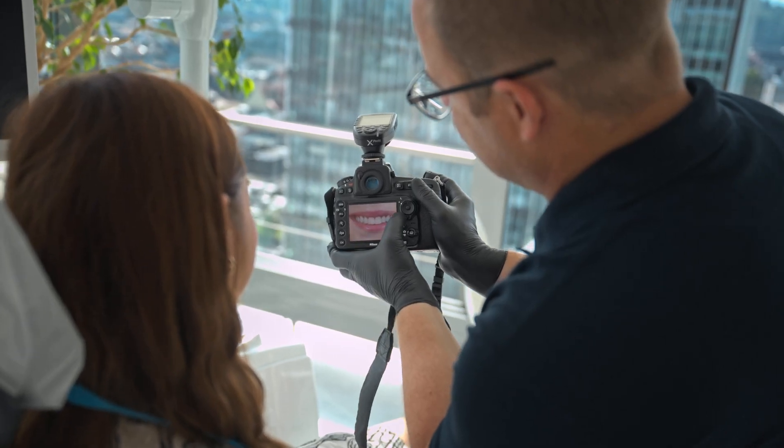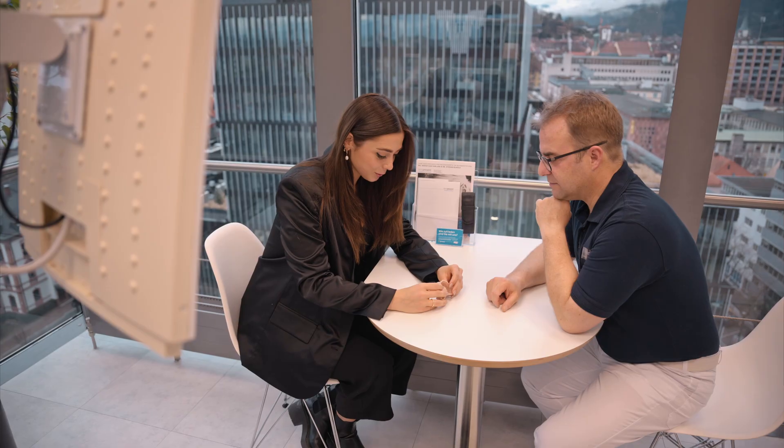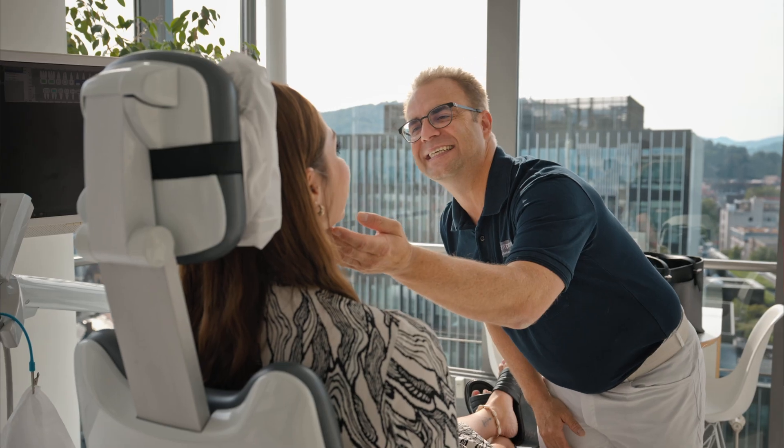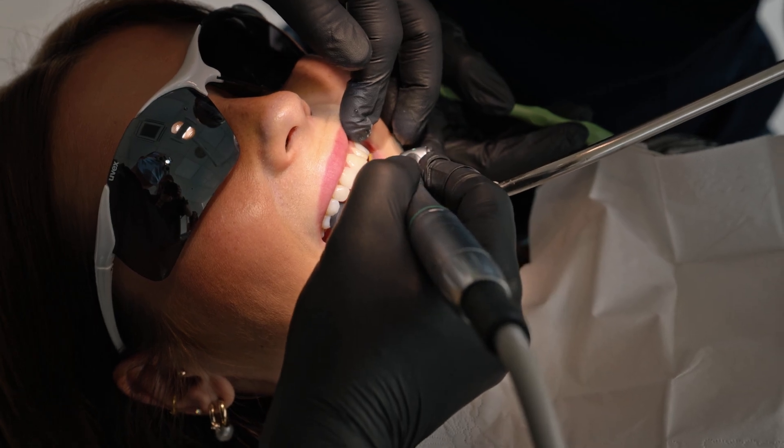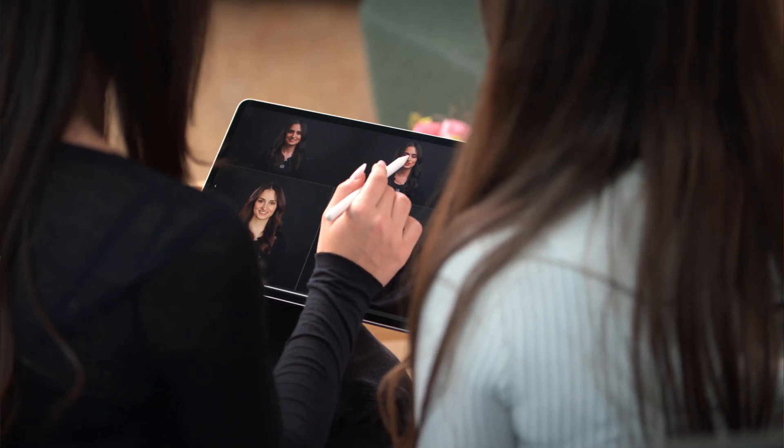Mockups provide a tangible and visual proof of concept. It's not just about aesthetics — it's about involving the patient in the treatment planning process. When patients can see and even feel the potential result, they can discuss their preferences and concerns, making sure the final result is just what they want. This helps to overcome moments of doubt or buyer's remorse. We recommend giving patients the chance to show their new smile to friends and family, as the external validation will strengthen their decision and enthusiasm for the treatment.